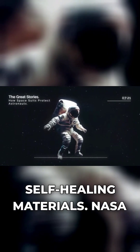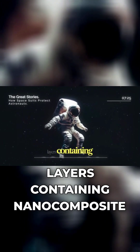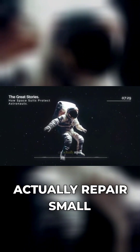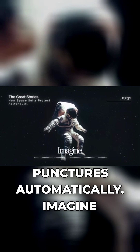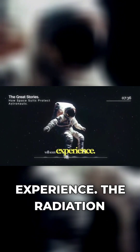One of the most impressive innovations is self-healing materials. NASA is developing spacesuit layers containing nanocomposite textiles and self-healing polymers that can actually repair small punctures automatically. Imagine clothing that fixes itself when damaged — that's the reality astronauts will soon experience.